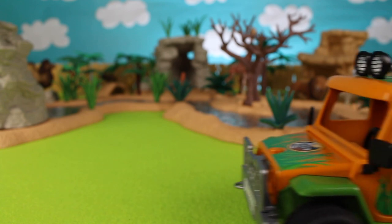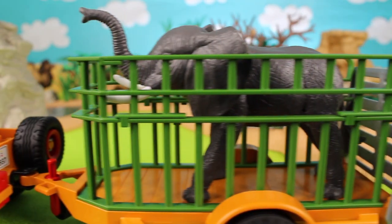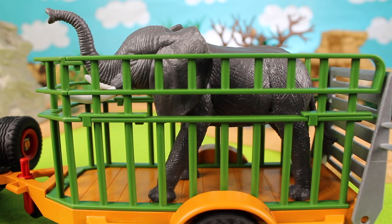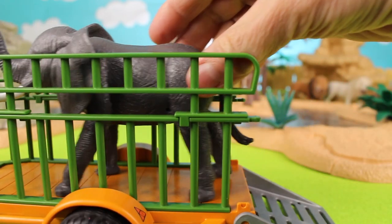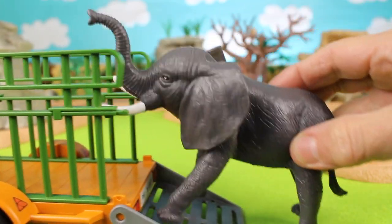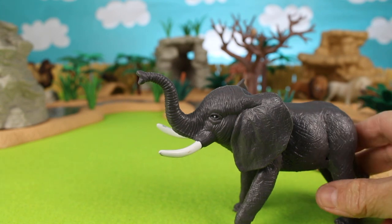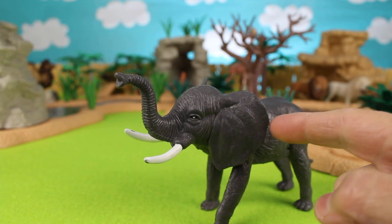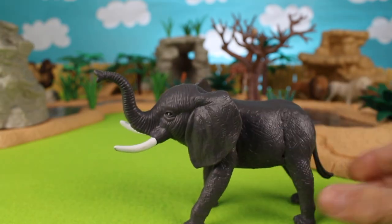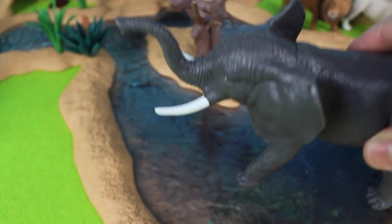What type of animal do we have next? It's an elephant! Elephants love the watering hole — they like to swim in the mud and take baths. It helps to cool them off in the hot summer heat. A gray elephant with tusks — there is his trunk and his ears. He can flap his ears to help cool himself. Let's put the elephant into the watering hole.